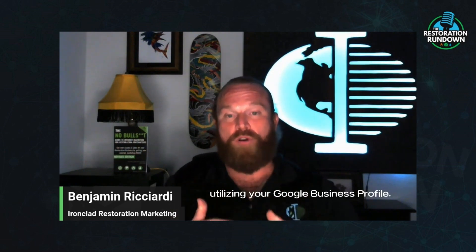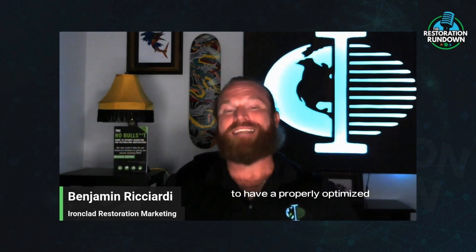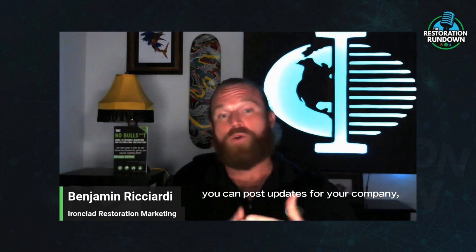Number two, you have to be utilizing your Google Business Profile. I cannot overstate how important it is for your business, especially in local home services like the restoration industry, to have a properly optimized Google Business Profile that you're leveraging to get more visibility. Not only is your Google Business Profile tied directly to your maps rankings, but it's also a great way to show off and get better conversions. You can get your reviews there, post updates for your company, and photos of before and after of all the wonderful jobs that you're doing, and help pre-sell people before they even pick up the phone to call you.